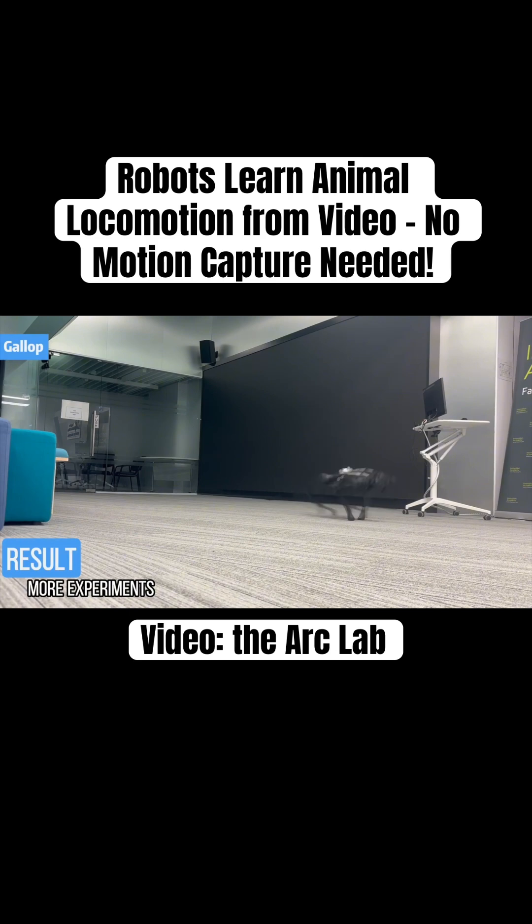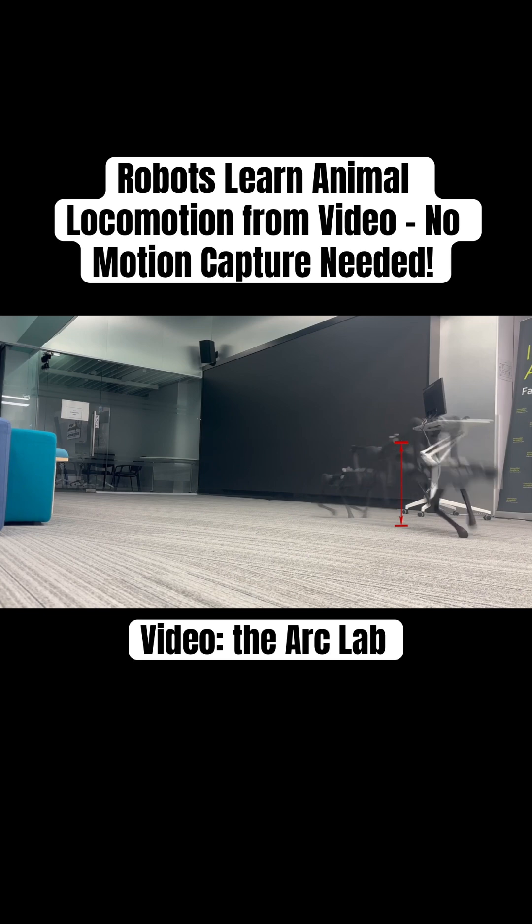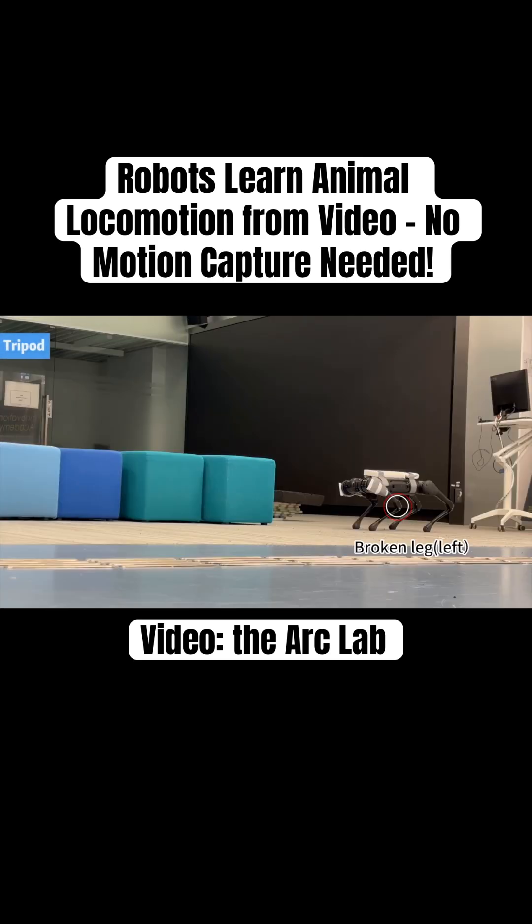The result is a generalizable framework where quadruped robots can acquire dynamic skills directly from unstructured video — a step toward reducing reliance on curated datasets and pushing robot meta-learning closer to real-world scalability.